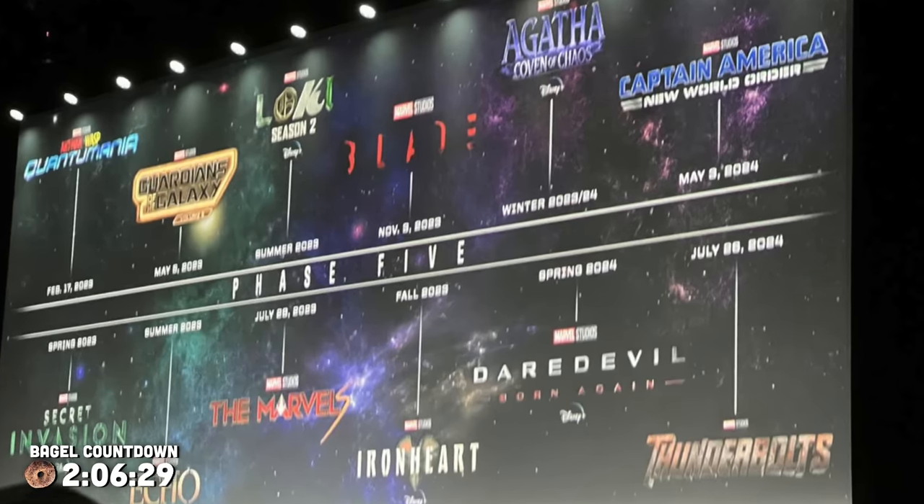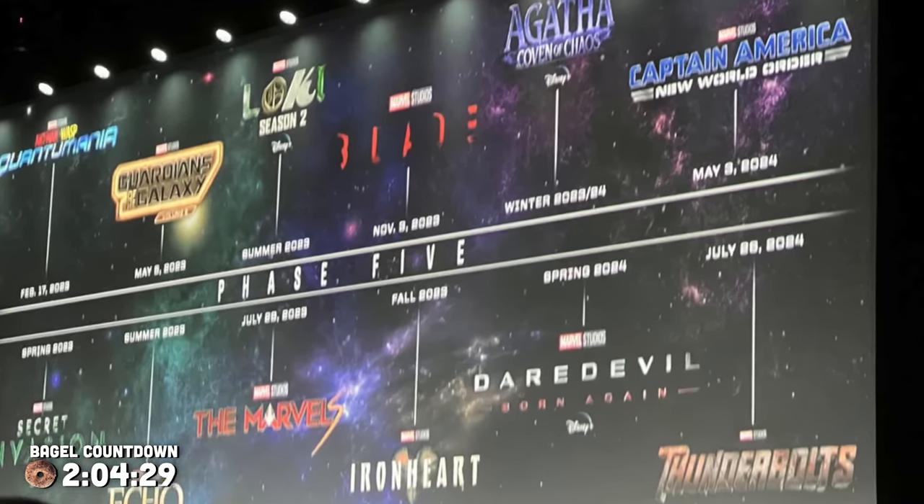That's why I'm not really looking forward to Avengers Secret Wars and the rest of this multiverse saga, because I just know it's going to be more of the same stuff that I didn't like.